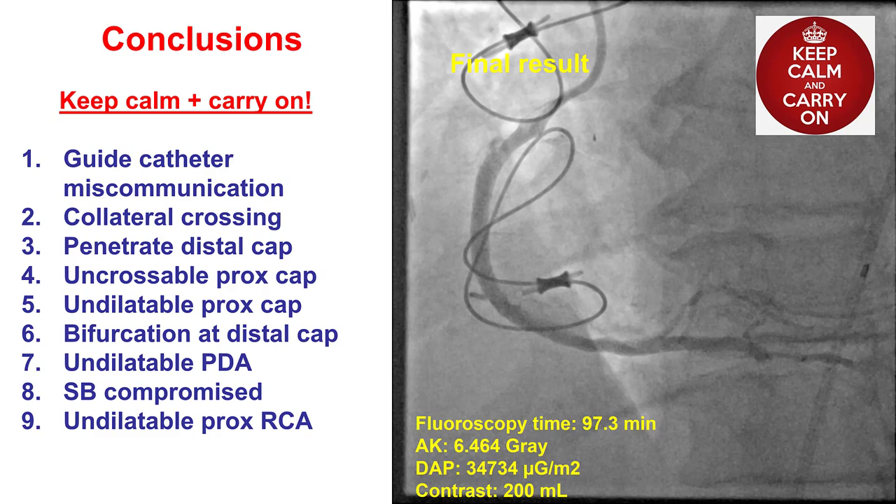In summary, CTOs can be challenging procedures. Multiple challenges can arise, and keeping calm through all those challenges and systematically approaching them one by one can be the best way for achieving a final successful outcome. Thank you.